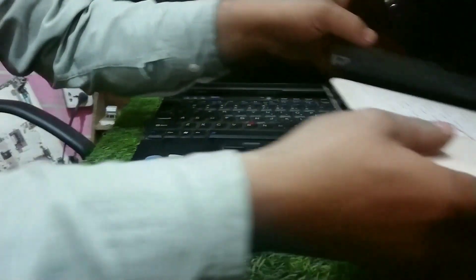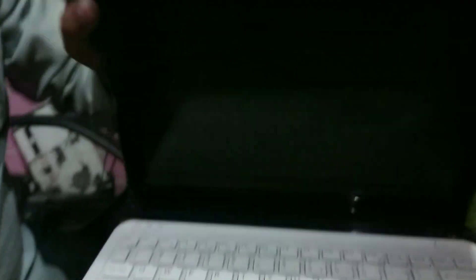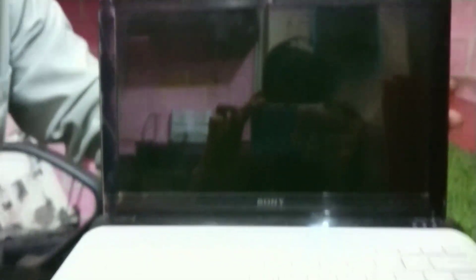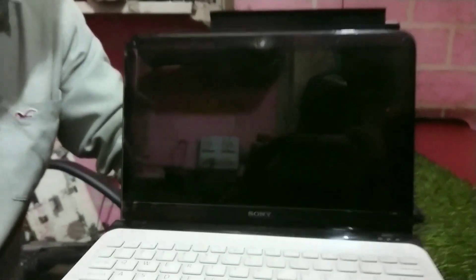Now coming to this — a very good machine. It is an LED machine with a glossy body, white color. This is a Sony machine with DDR3, 4GB RAM, and a 160GB hard drive. Market price is 13,000 Rs, and I am giving it for 9,000 Rs.